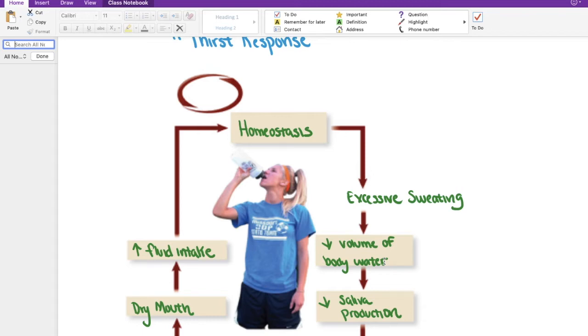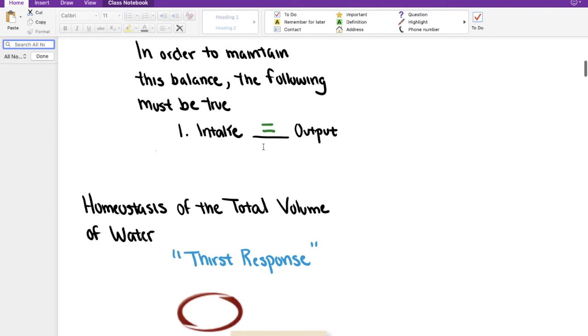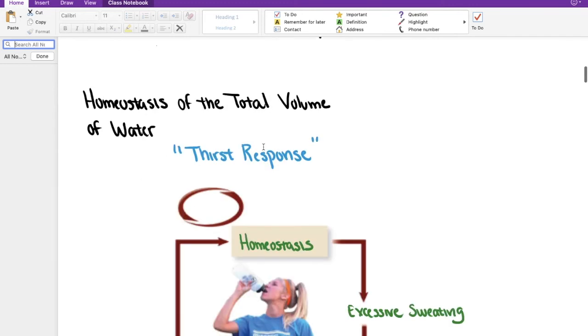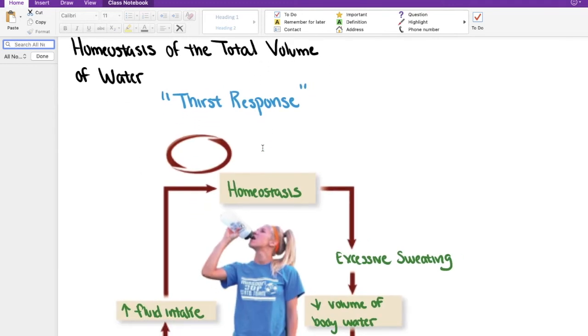What our body is trying to do is to preserve all fluids as much as possible. When we have that decreased saliva production, our body gives us the feeling or sensation of having a dry mouth. When we have that dry mouth sensation, it is meant to encourage us to increase our fluid intake. When we do that, it will lead us back to a place of homeostasis. So yes, we do have the renin-angiotensin-aldosterone system, but our body has other mechanisms, such as the thirst response, geared towards helping us keep this homeostasis.